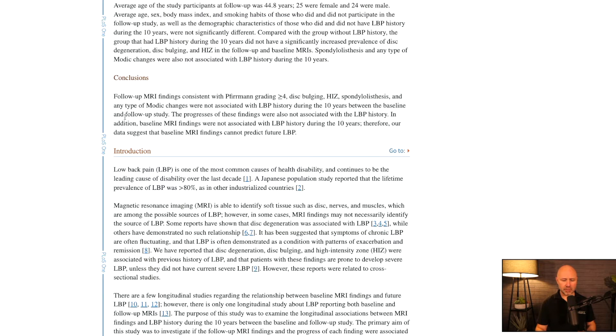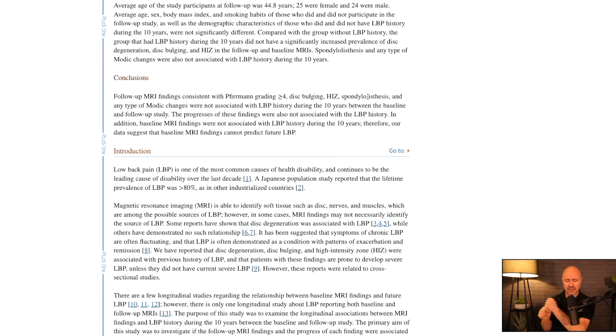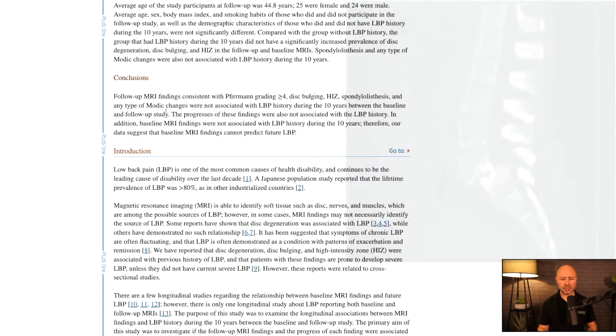The first article looks at the conclusion — follow-up MRI findings consistent with Pfirrmann grading, disc bulging, and HIZ (that's high intensity zone). All three of those are looking at degenerative changes in discs, spondylolisthesis — that's where the spine has shifted forwards when viewed from the side — and any types of motor changes. So all of these are looking at degenerative changes in the low back.